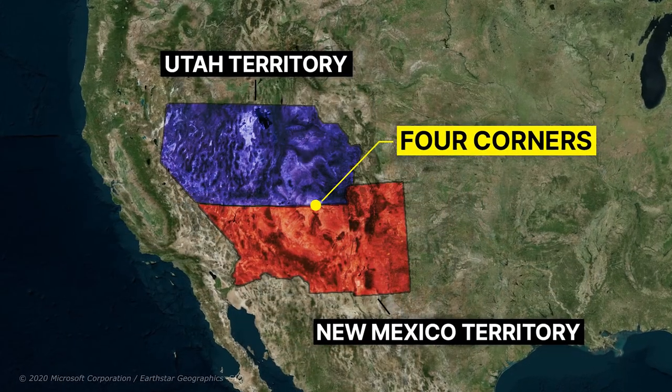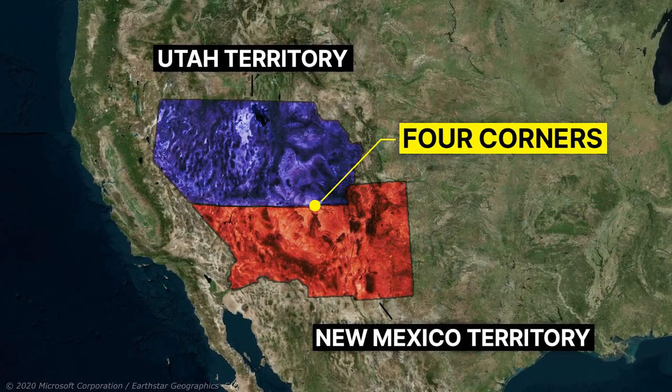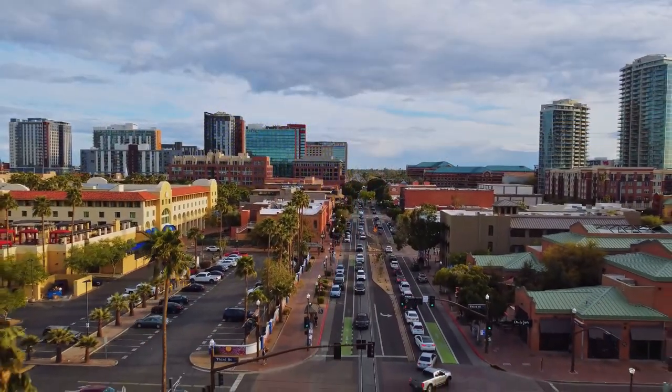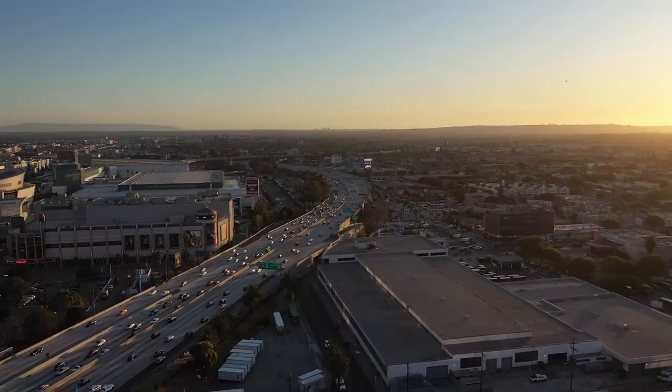The arrangement that gave birth to the territory of New Mexico and the territory of Utah was only the first step in a series of border adjustments that shaped the region's unique geography. In 1861, during the turbulent period leading up to the American Civil War, a faction in the southern part of New Mexico expressed their discontent.